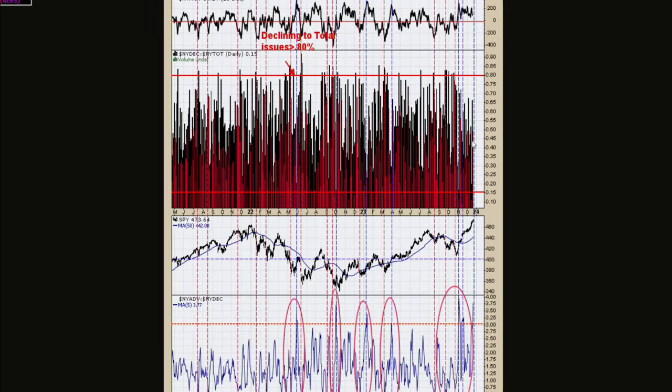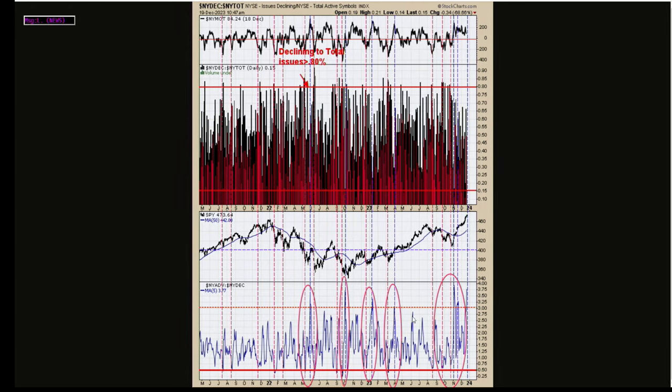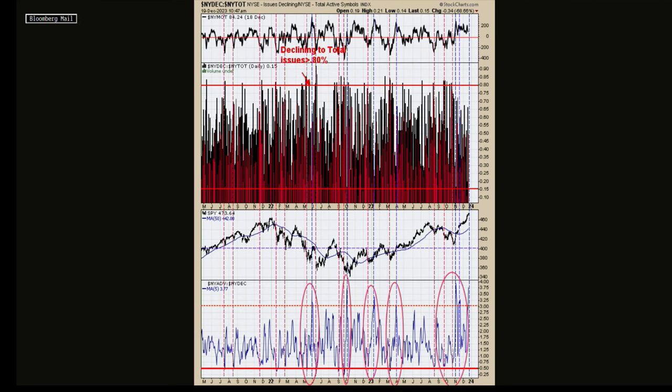Chart two — it's a little bit messy, but I'll explain it. The bottom window is advancing issues compared to declining issues. The red lines show when there's two-to-one to the downside — twice as many declining issues as advancing issues. That usually comes at climactic lows, because when everything's blowing out, that's usually a good opportunity to get long. All those red dotted lines across the chart are times when the two-to-one advance-decline was to the downside, and that's actually a five-day average — not just one day. So you've got five days of market blowing out to the downside. If you notice, they all come at pretty close to the lows all the way across the chart. There are different ways to identify selling climaxes, and this is a pretty good way.